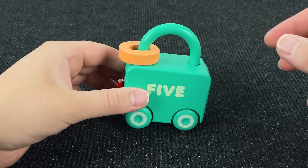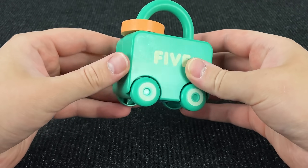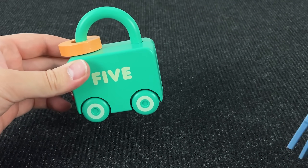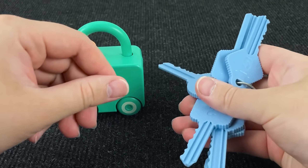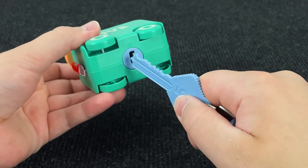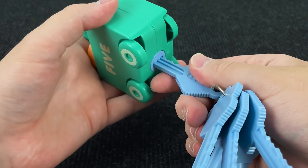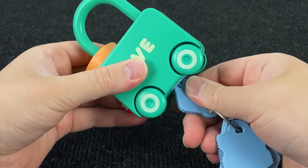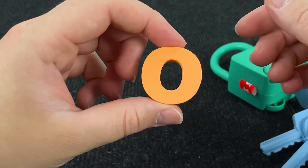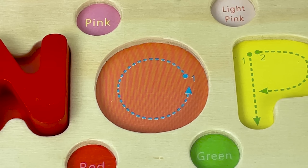And here we have a lock. I see a letter. How can we take this letter? We have to open the lock by picking the right key. Let's try! First it's a key with number 5. It's the right key! Let's take this letter. And it's the letter O. O is for Octopus.